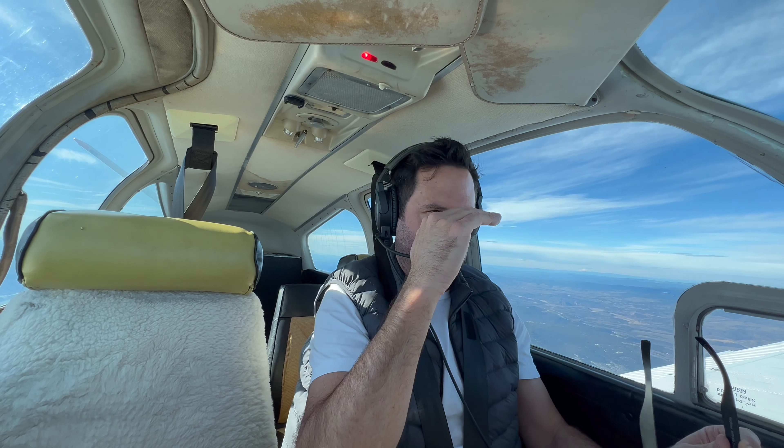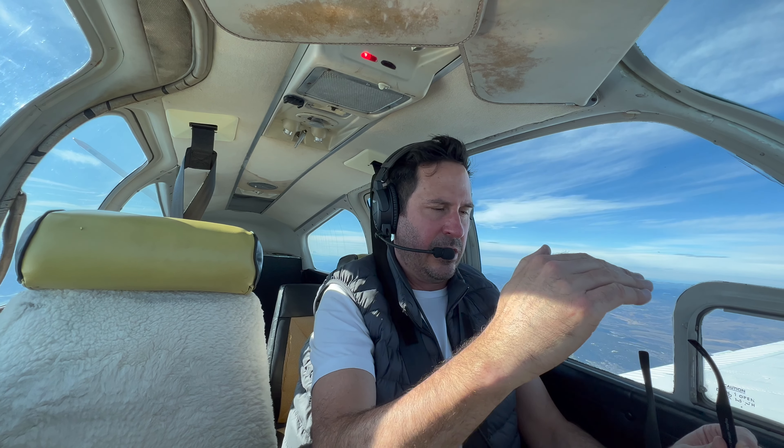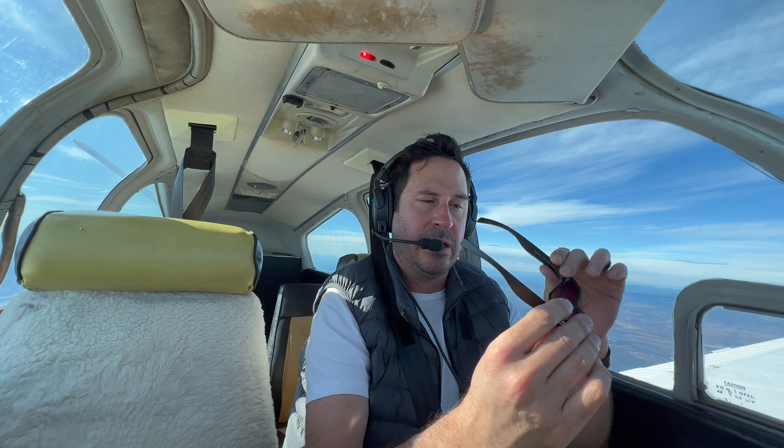One more note on the bifocals: I ordered them to sit a little higher than normal. Standard was 18 millimeters from the bottom of the lens, but I increased it to 19 millimeters because of the aircraft I fly — the Bonanza and the 737 — which have pretty high instrument panels. And they got that pupillary distance measurement right not just once, but twice.